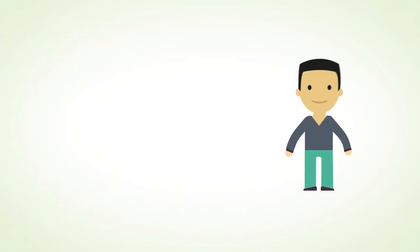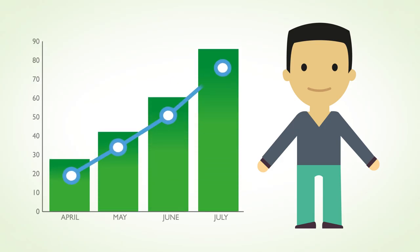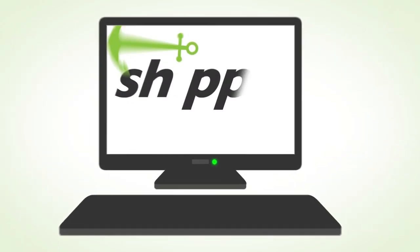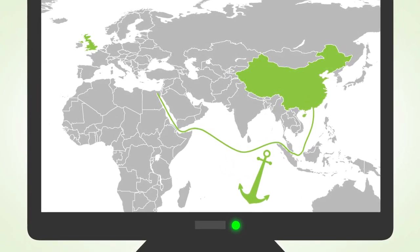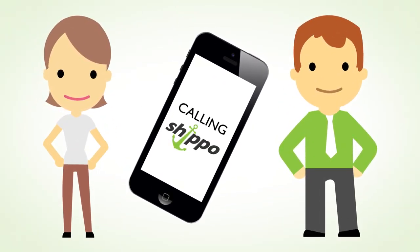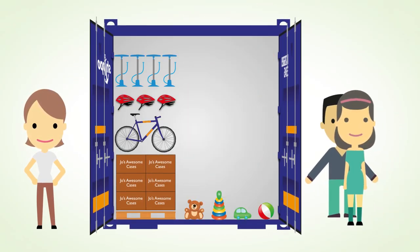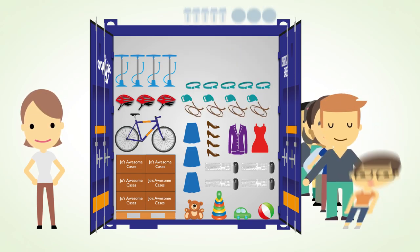Jo's friend Mike also has a business and he too imports products from China. Mike's sales are growing along with his profits because his shipping costs are much lower than Jo's. Mike told Jo that he uses Shippo to get his goods from China to the UK via sea freight, even though he only imports one pallet each time. Jo contacted Shippo, who helped her dramatically reduce her shipping costs. Jo's goods are now shipped to the UK in one of Shippo's shared containers with goods from lots of other customers just like her.